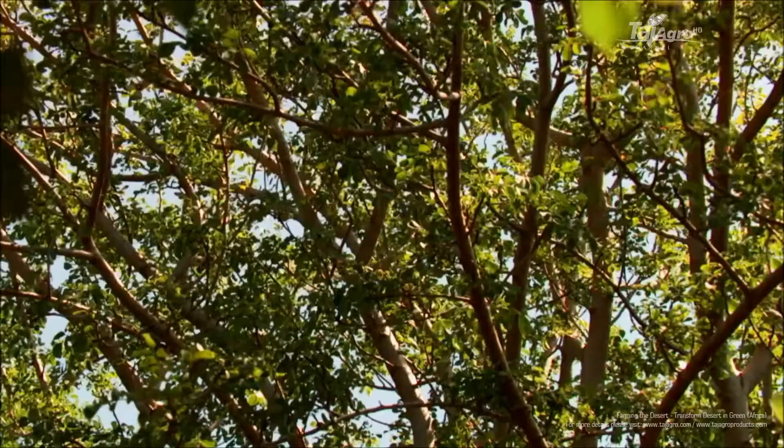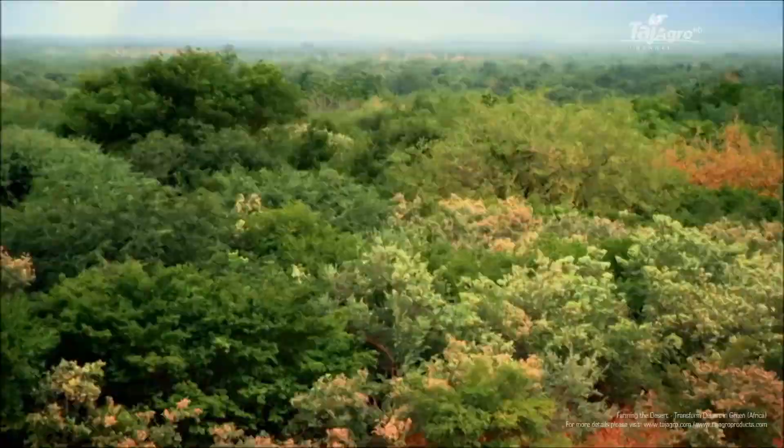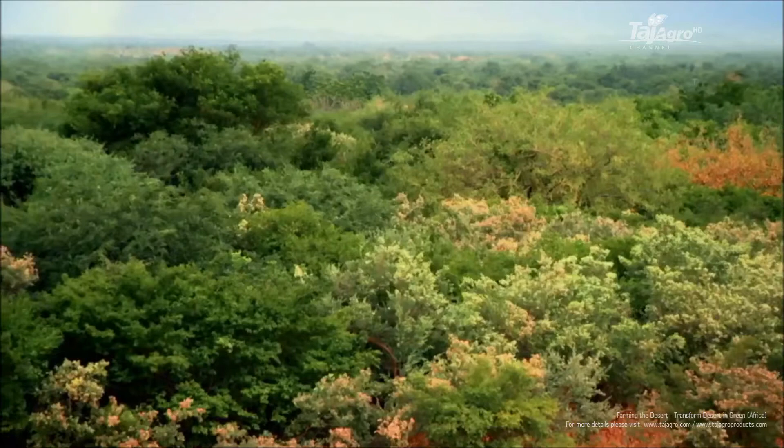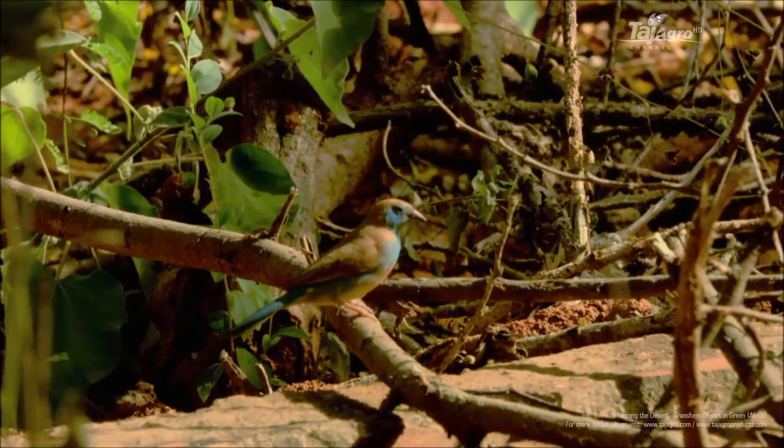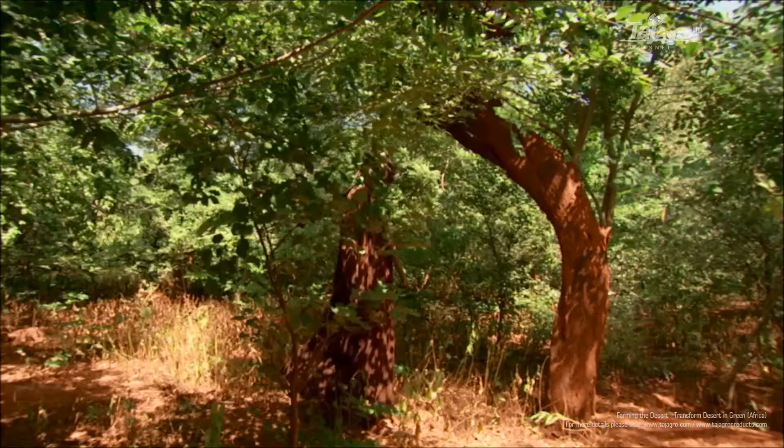Yakuba's forest transformed the microclimate. The increase in trees meant more shade, lower temperatures, more windbreaks, and less erosion. Crucially, the trees raised the water table, making life-giving water more accessible.